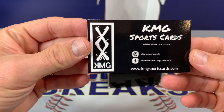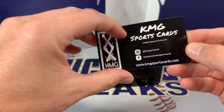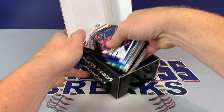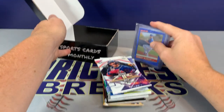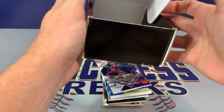The business card. There's our packs. And we have some of our bonus cards and hits.